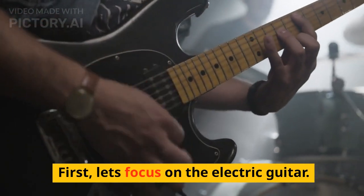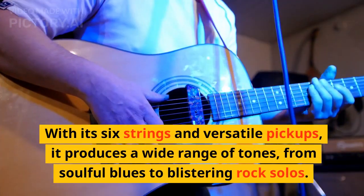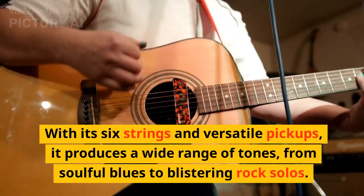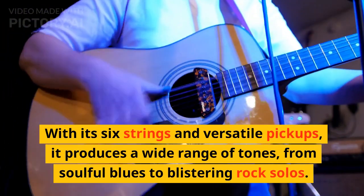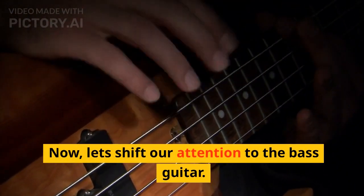First, let's focus on the electric guitar. With its six strings and versatile pickups, it produces a wide range of tones — from soulful blues to blistering rock solos. Now let's shift our attention to the bass guitar.